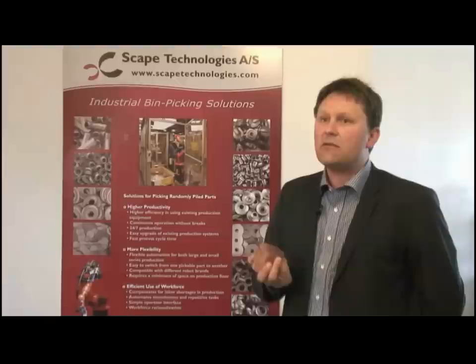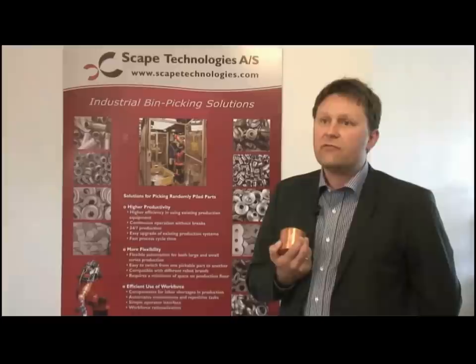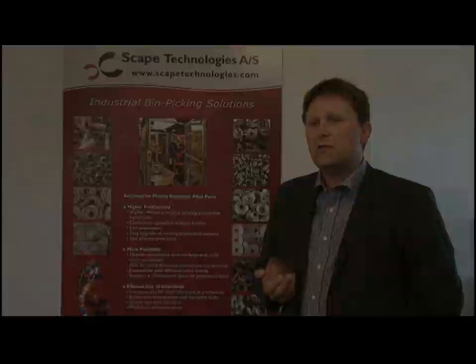We expect the market will react very positively because now the end customers can get a machine like they buy a CNC machine or a turning machine or a high press machine. So they will buy a machine that they have seen everywhere else, working on a very broad range of parts in other industries also.